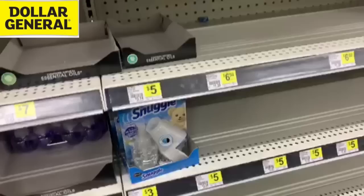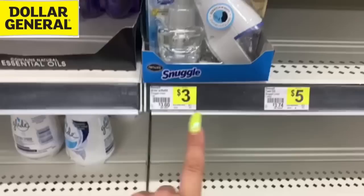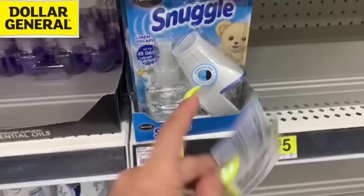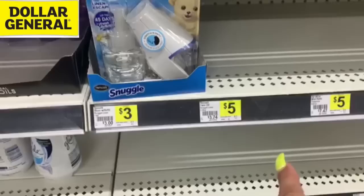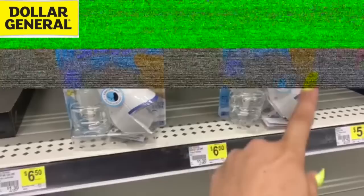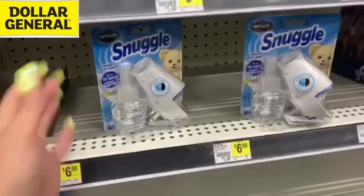We are now at another Dollar General because I wanted to make sure and grab everything I could to show you guys in store. These items were out at the other store. They're $3 each, but we've got $2 off paper coupons from the 7/12 RetailMeNot insert. We also have a $2 back Ibotta rebate on these — it's a limit of one, so we're going to check out in two separate transactions. The Ibotta offer is also a limit of one per receipt, so we'll get back $2 on Ibotta for each one.